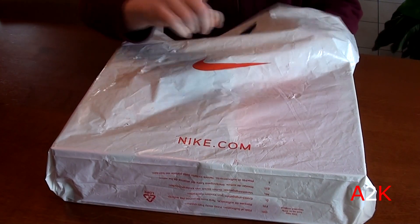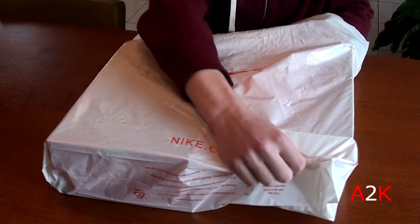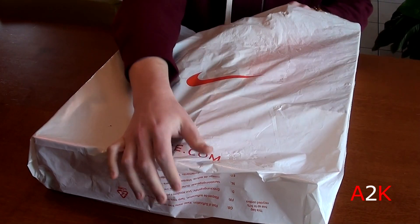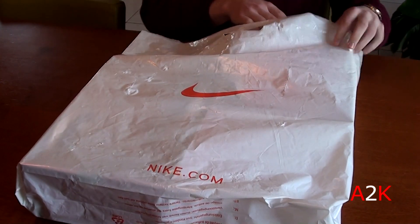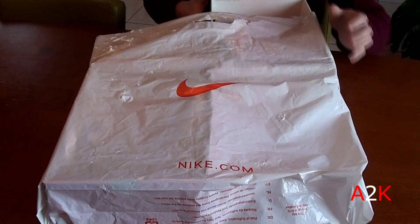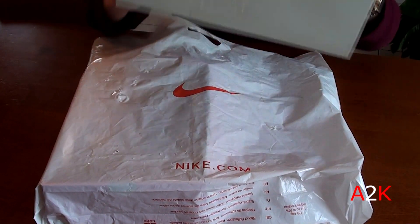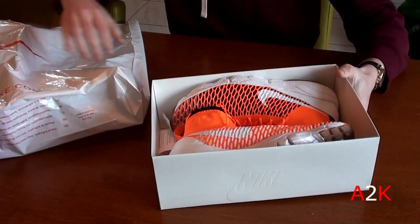One pair is a model that I picked up already like two or three times, and this time it's another colorway — not the most easy colorway, not the most dope colorway either, but if they're 65 euros, 70 bucks, you can't really pass on them. Here we go — the Footscape Magista, and these are the Netherlands colorway.